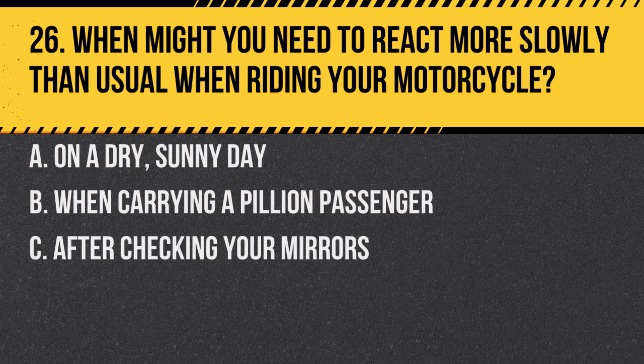Question 26. When might you need to react more slowly than usual when riding your motorcycle? A. On a dry, sunny day. B. When carrying a pillion passenger. C. After checking your mirrors.